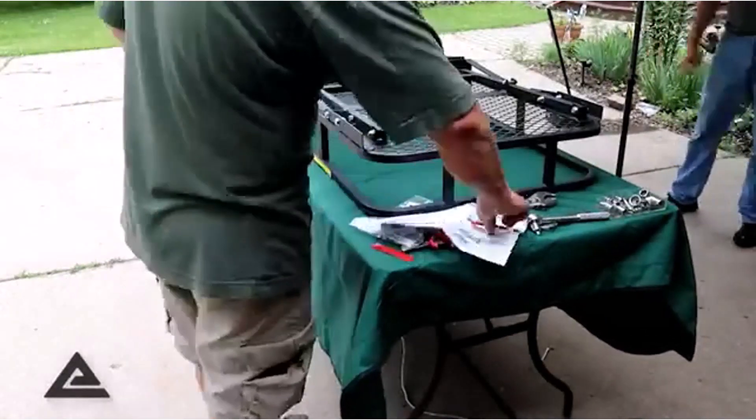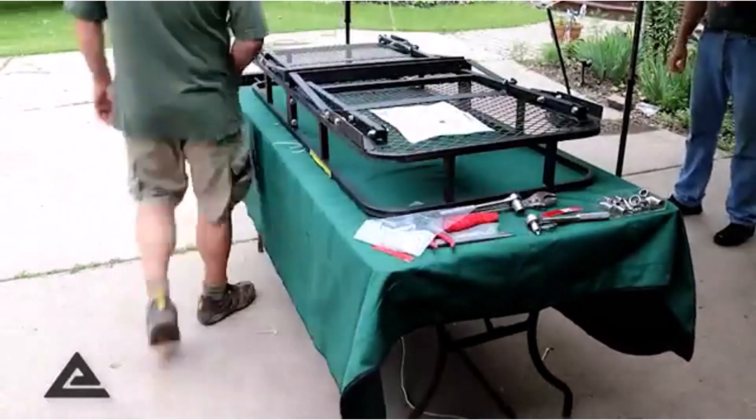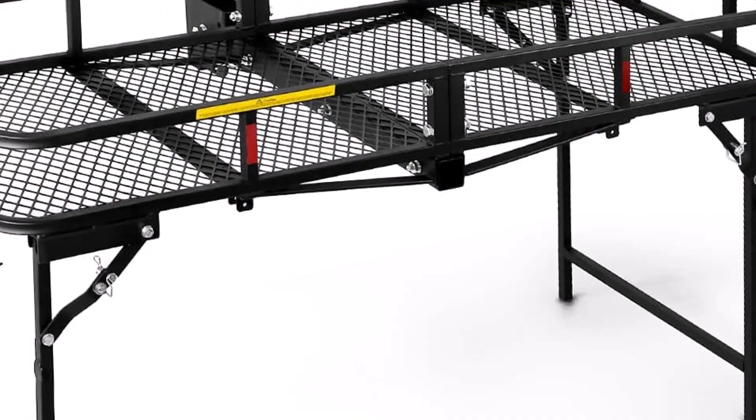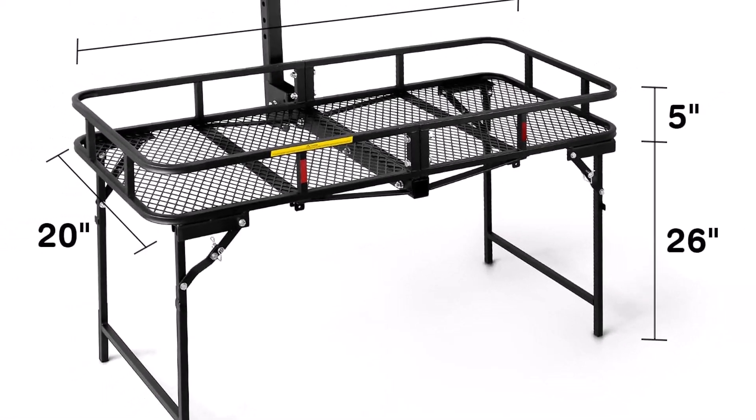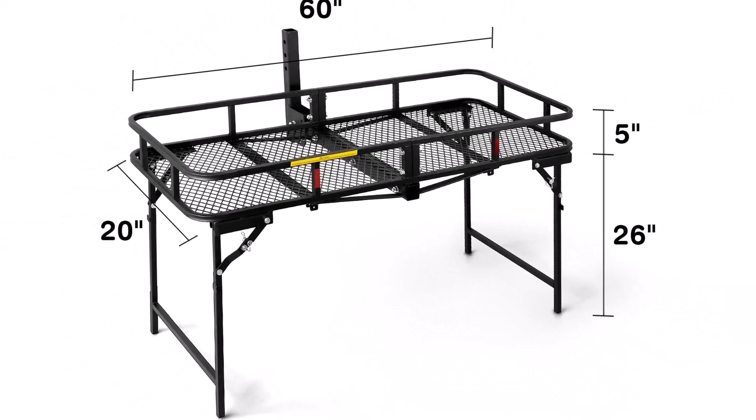What we like about it: can double as a utility table; folds up for out-of-the-way travel when not in use; easy to assemble and install. What we don't like about it: a bit on the heavy side; legs may be difficult to properly position initially.